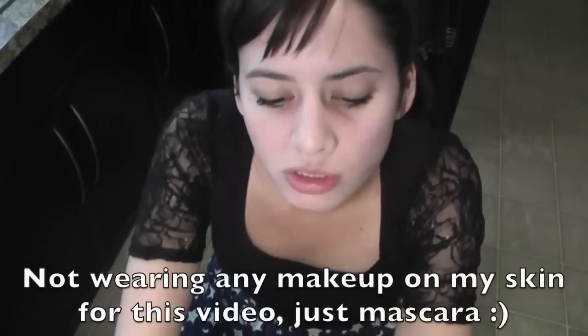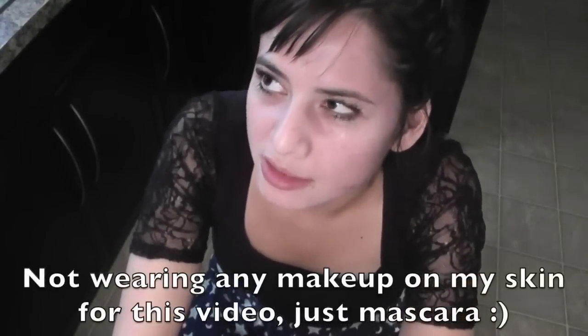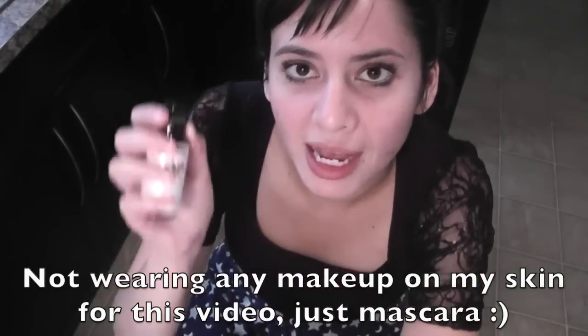I didn't dilute it at all and just put it straight on my face every morning and every night before I went to bed. Within about two months, all my scars were totally gone — I had completely scar-free skin again.